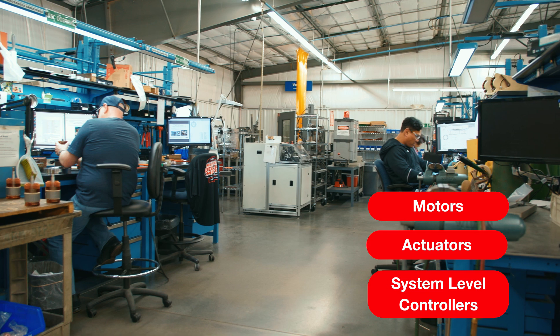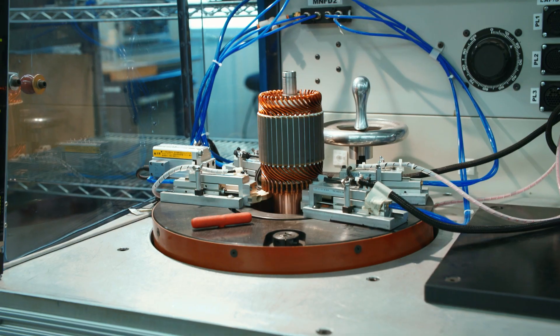Our experienced engineers can design a complete system for your aircraft, including motors, actuators, and system level controllers with precise closed-loop motion control.